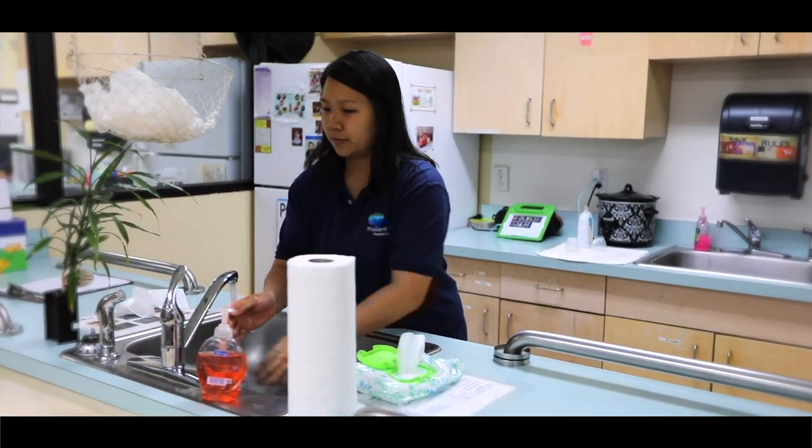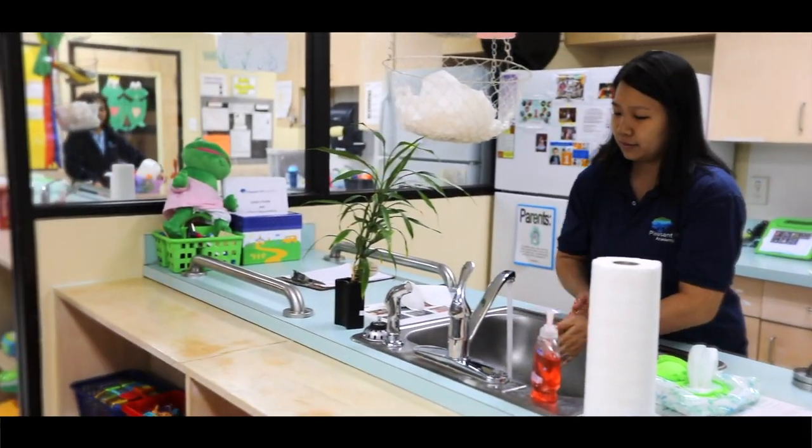Once children have gotten to the point where they are running full bore, climbing on things, and drinking exclusively from sippy cups, then these children will transition into our next room, which is our toddler class.